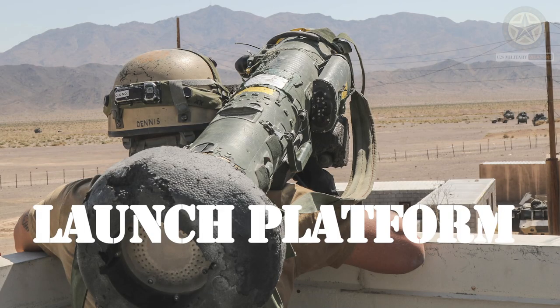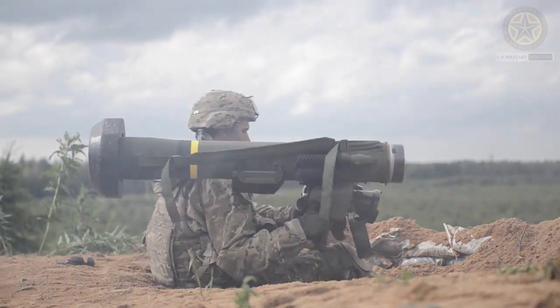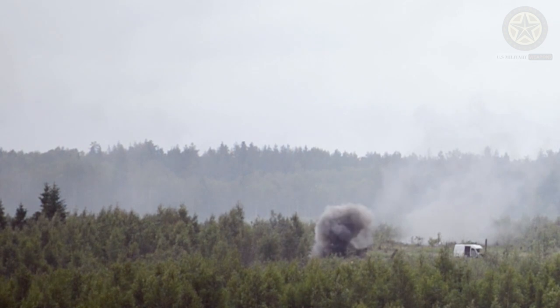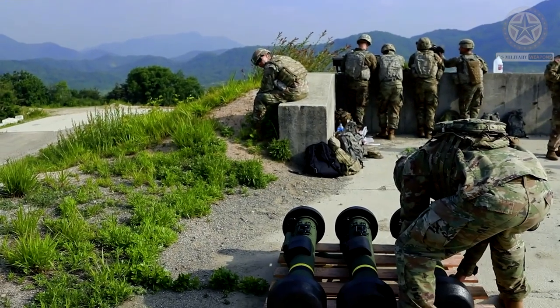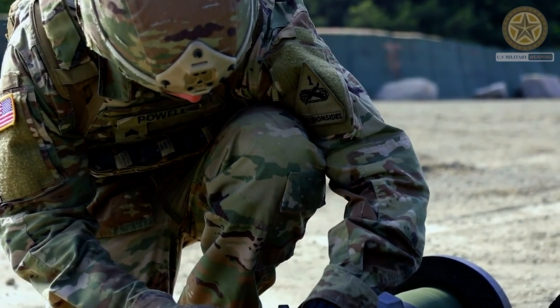Launch platform. The Javelin missile can be launched from a Disposable Command Launch Unit (CLU), which includes a thermal sight for target acquisition. The CLU is connected to the missile tube, and the operator aims the weapon using the sight and fires the missile.